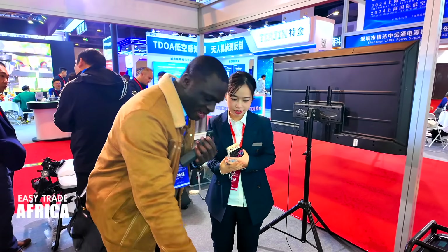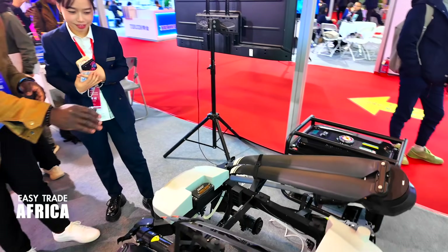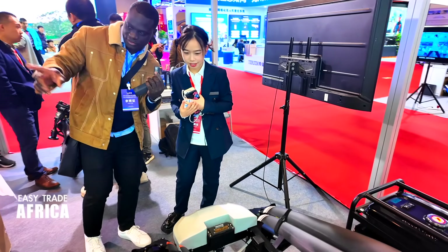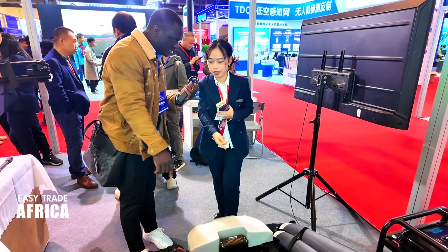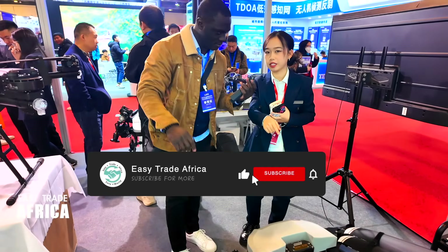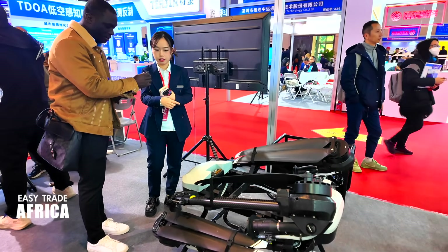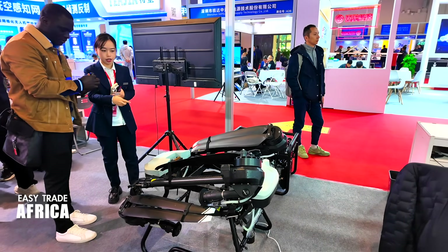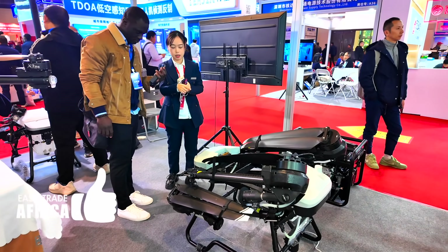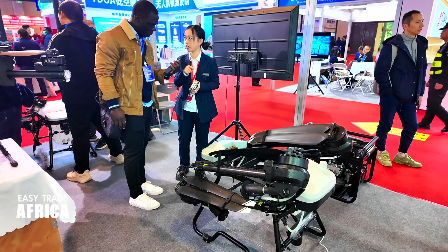So today we have this drone. This is an agricultural drone — very interesting. Can you introduce to me all the drones you have here? Okay, this is our biggest drone, 50 liters. And the maximum fly weight is 100 kilograms.